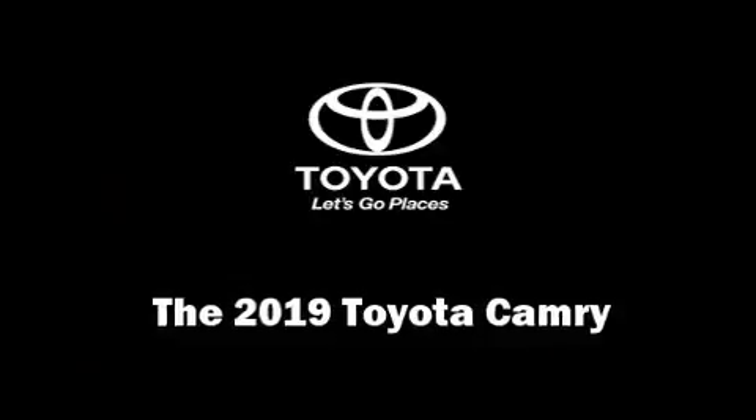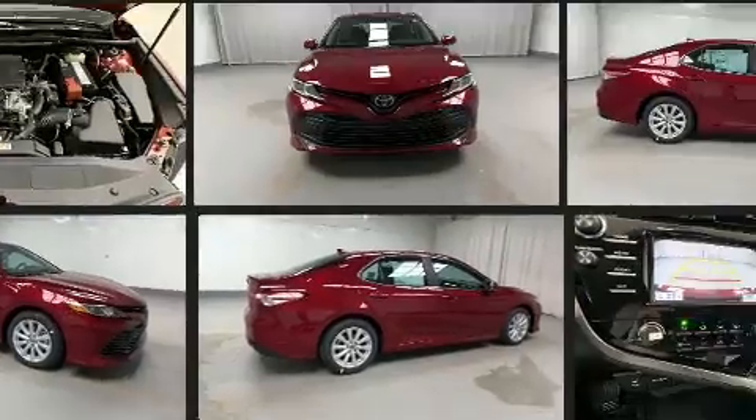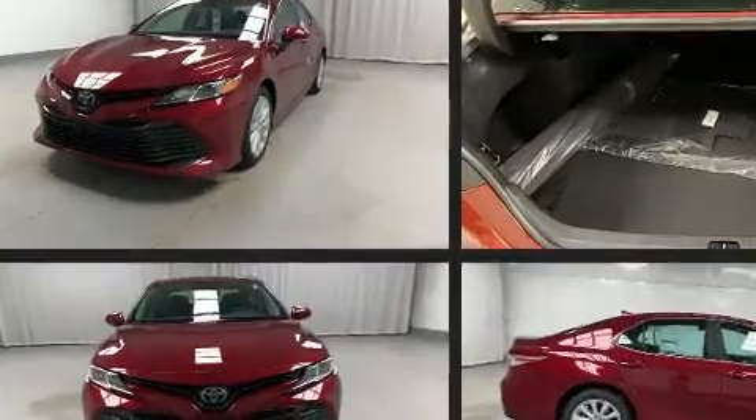The 2019 Toyota Camry. This four-door five-passenger sedan offers the latest in technological innovation and style. Performance and efficiency are both prioritized thanks to the 2.5 liter four-cylinder engine. And for added security, dynamic stability control supplements the drivetrain.